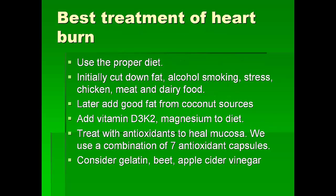For the best treatment of heartburn, we want to use the proper diet. Initially cut down fat, alcohol, smoking, stress, and chicken and meat. Later, add good fat from coconut sources, add vitamin D3 and K2, and magnesium to the diet. To heal the mucosa, we use antioxidants — we recommend a combination of 7 antioxidants. These are the same 7 antioxidants we use to obtain fair skin and lighten skin color, and also to heal heartburn. The same treatment is used to heal the liver as well. These are natural food supplements which are present in our cells, so nobody gets allergic or has any other problems with these antioxidants.